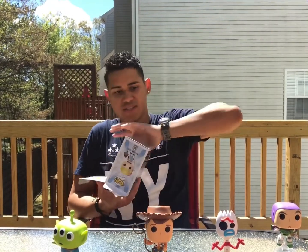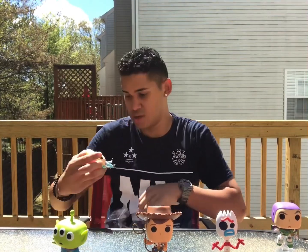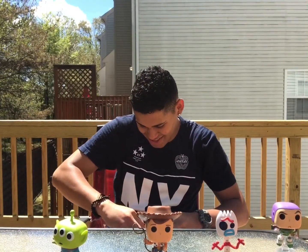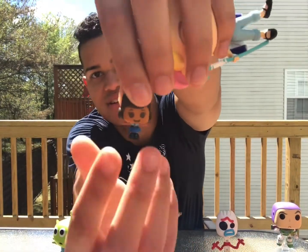All these characters have so much detail, I love it. This little girl — and then the little one that came with it. She looks like a little Lego character. She's so cute.